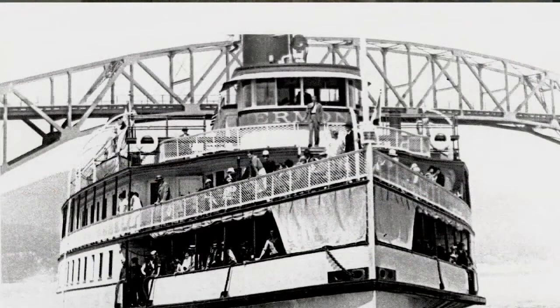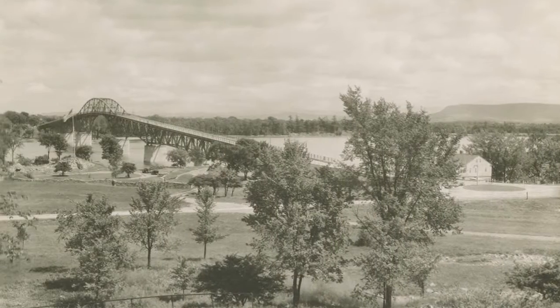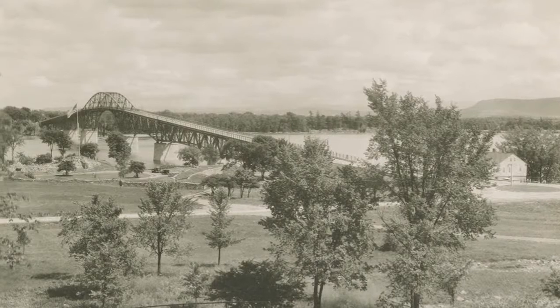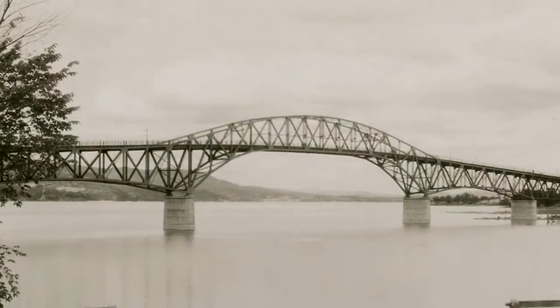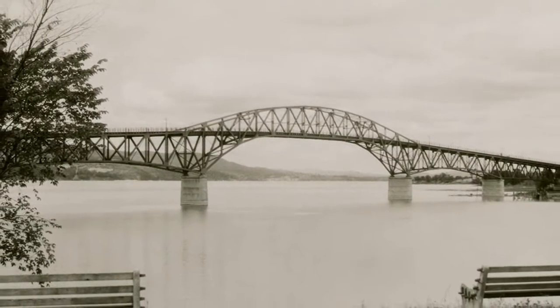At the same time, obtaining sufficient clearance above the waterway is essential. And so it's a struggle to achieve a balance between minimizing the bridge size as a way to minimize visual impact in scenic locations, and the Lake Champlain Bridge became the prototype for solving that problem.